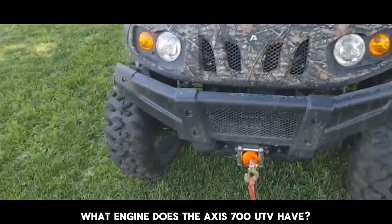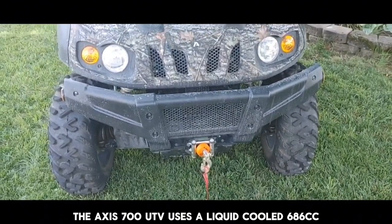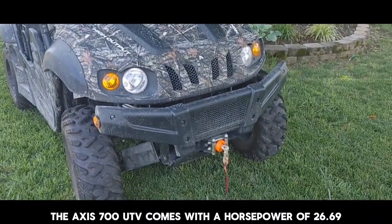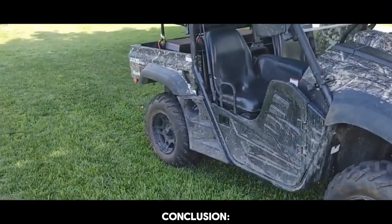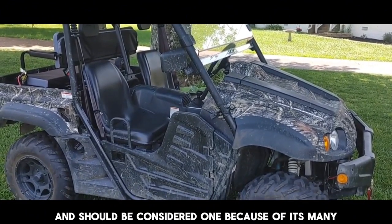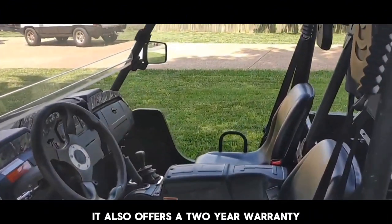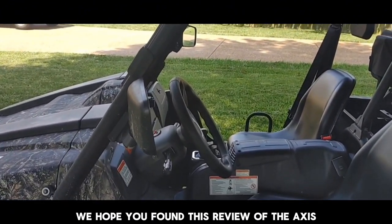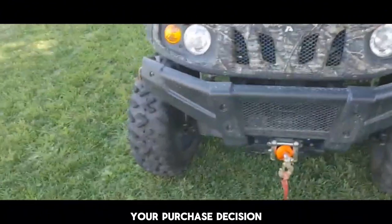What engine does the AXS 700 UTV have? It uses a liquid-cooled 686cc electronic fuel injection four-stroke engine, with a horsepower of 26.69. In conclusion, when it comes to good UTVs, the AXS 700 is one of the best and should be considered because of its many awesome features and affordable price. It also offers a two-year warranty for any problems that may require fixing. We hope this review was helpful and insightful in influencing your purchase decision.